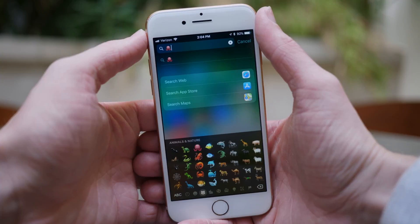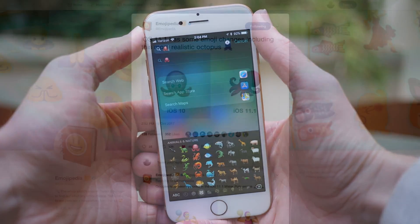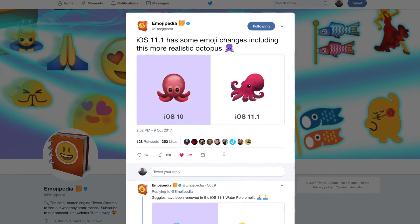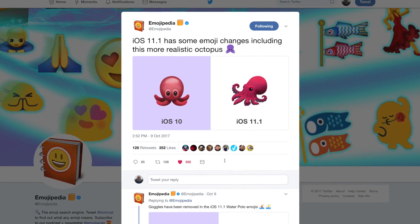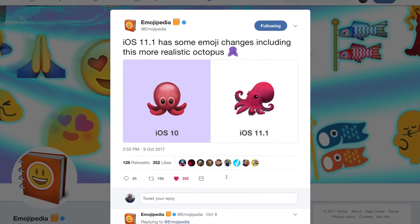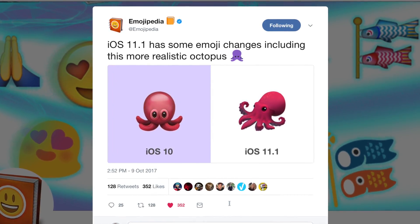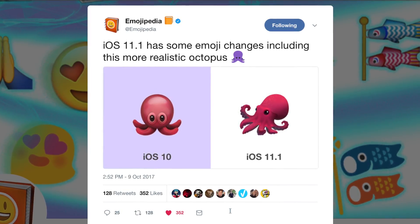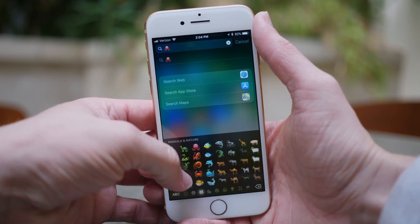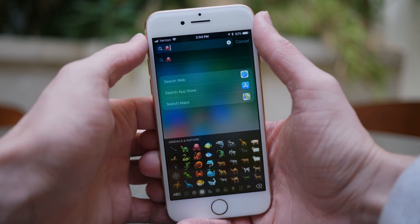If we head over to the emoji keyboard and take a look at the octopus emoji, this is how it looked in iOS 11.0. In iOS 11.1, they made it look a little more realistic, but for whatever reason — without any explanation — Apple reverted it back to the stock iOS 11.0 or 10.3.3 look. It's a little simpler and less detailed, and I kind of like the new one in iOS 11.1. Maybe iOS 11.1 beta 4 accidentally reverted the image, or it was supposed to be something different, or maybe Apple is just tweaking it and plans to add it back in a future iOS update. At this point, we don't really know.